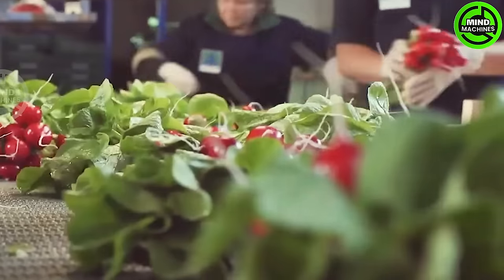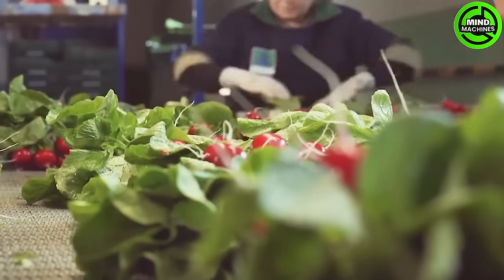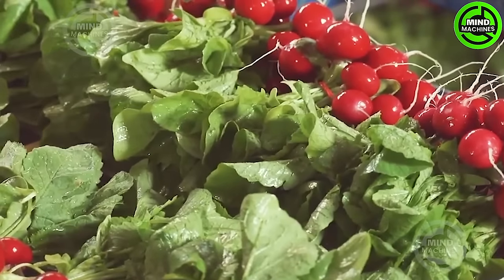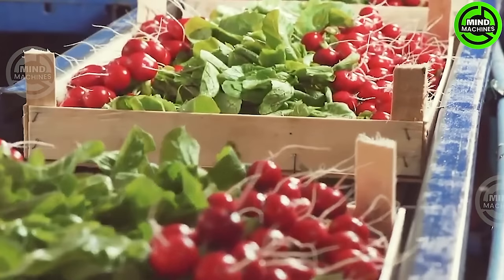The red radish packaging procedure involves a meticulous series of steps to ensure the freshness and quality of the product, from the careful selection of vibrant, plump radishes to the precise washing and trimming process.